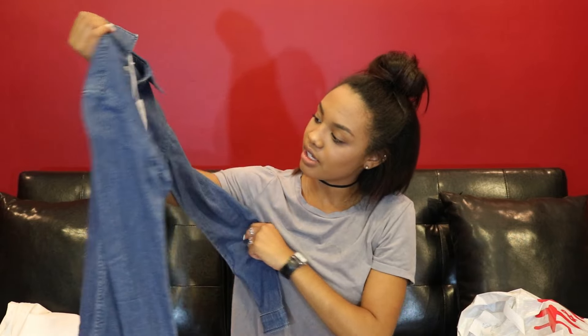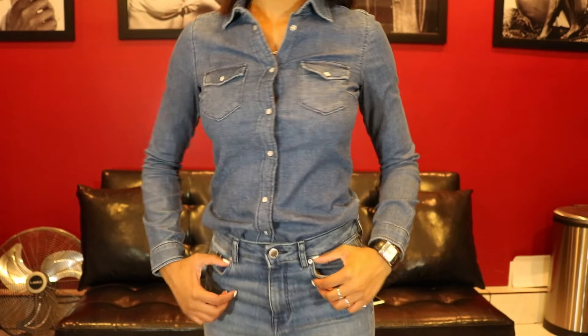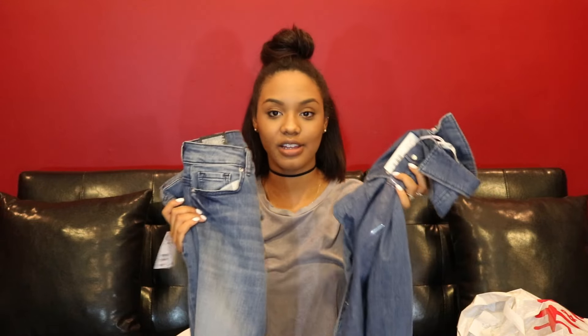Continuing with denim, I also got a denim button-up shirt. I'm super obsessed with denim, especially denim on denim. I specifically got this one because of the wash — I really like how denim on denim looks together, it's just such a classic look. This was also $25.99.